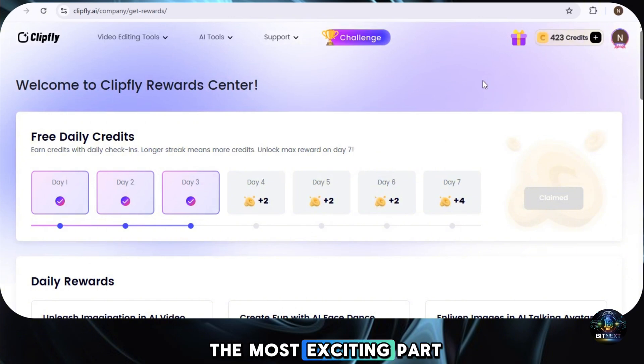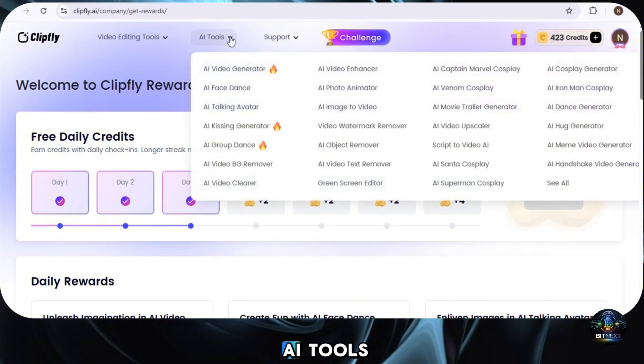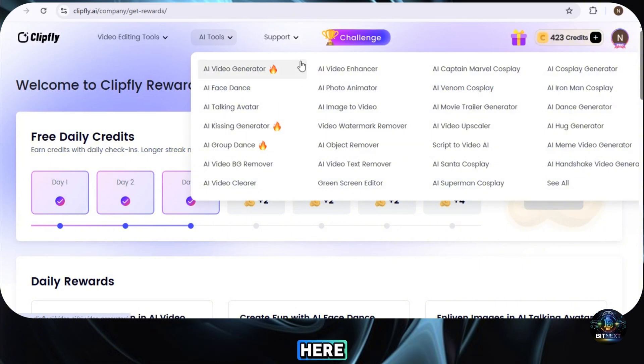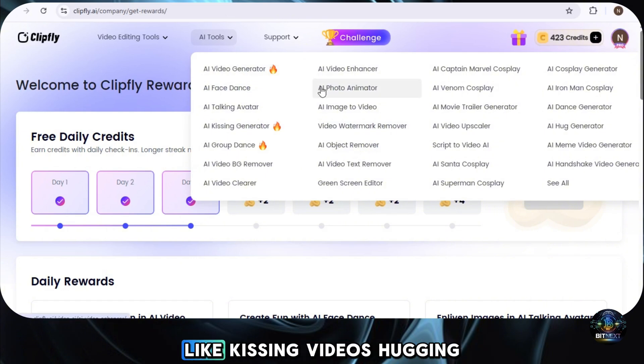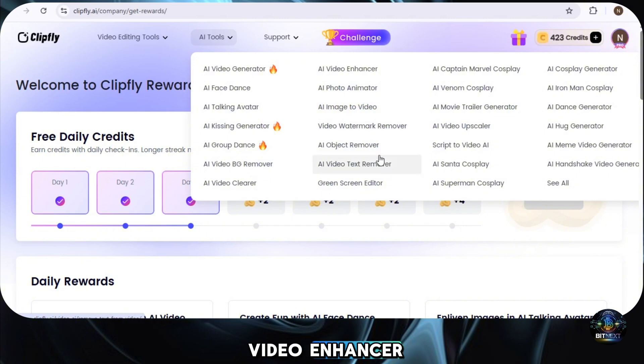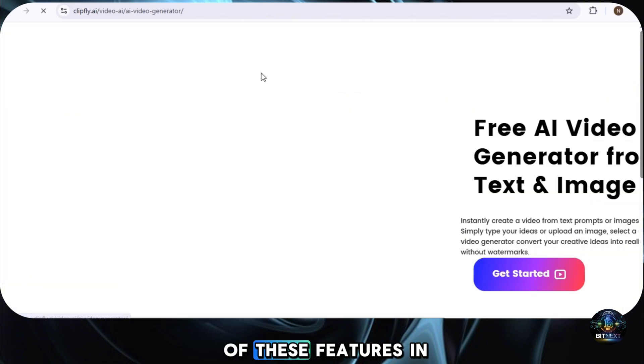Now that we have our credits, let's move on to the most exciting part — how to generate a video using this tool. At the top, you'll see an option called AI Tools. Click on it and a list of powerful AI features will open up. Here you'll find everything related to AI video creation, like kissing videos, hugging videos, video background remover, AI video enhancer, talking avatars, and much more.